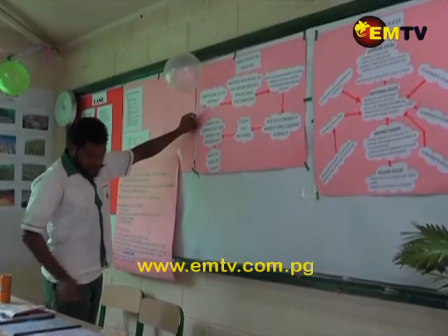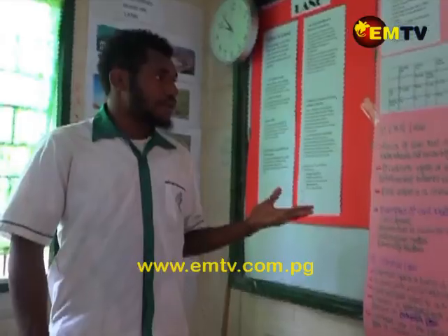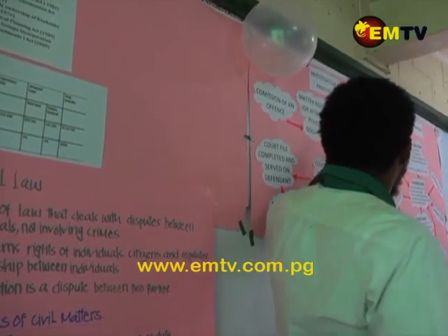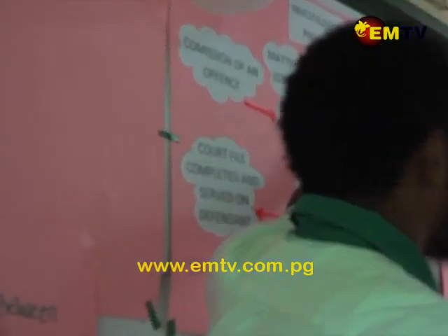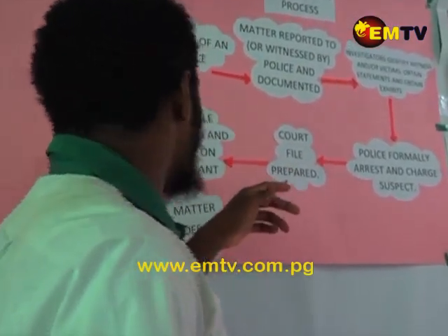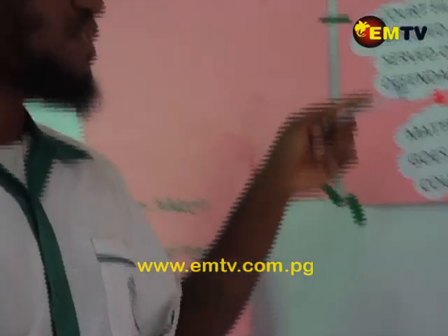We then crossed over to the social science section where we found Jack Hombi, a legal studies student. Hombi went through all the legal procedures that must be followed when taking someone to court: the arresting officer prepares a court file, the court file is served on the defendant, then the matter goes to court.